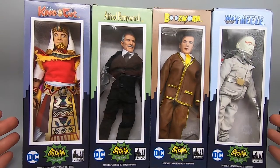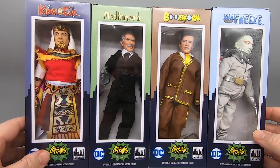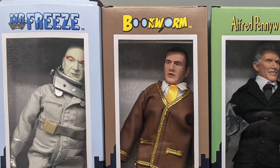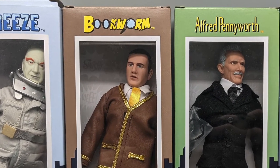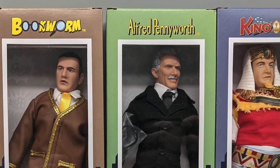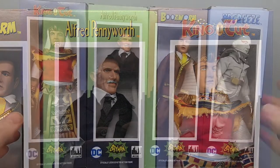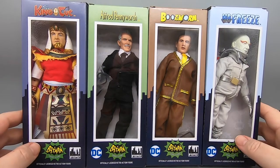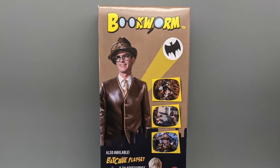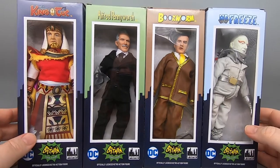Alright, so here's Series 4 of the classic TV toys — Figures Toy Company Batman TV show figures, Series 4. We've taken a look at these boxes before, you kinda know what to expect, you have the nice little display. I got these for $19.99. Interesting fact: not-so-good news — recently the price on these has gone up. The $19.99 for these cardboard boxes was a sale, a promotion.